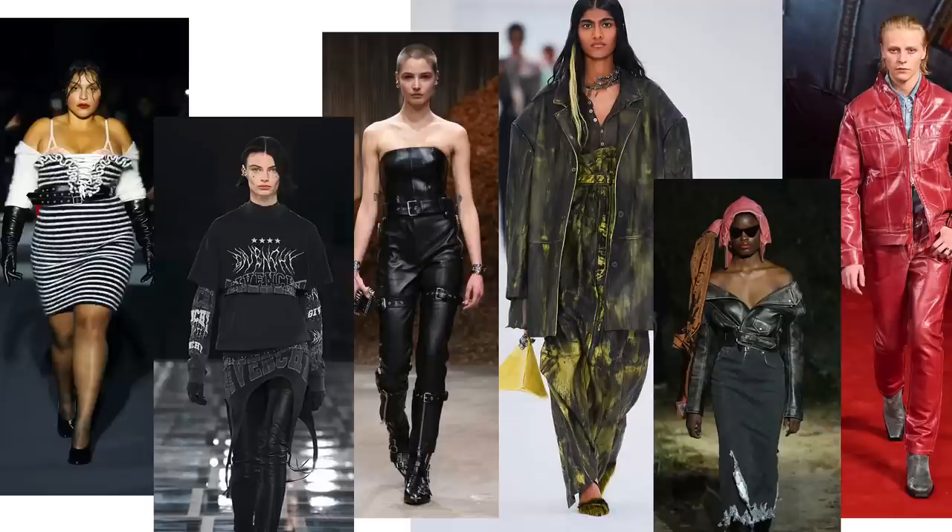I definitely had fun with styling some of these. Alright, the first trend is what they're calling punk futurism. As the name states, it's gravitating away from the traditional 70s UK punk scene that was trendy back in fall of 2020. This is more leather layering, neutral plaids, black of course, and more embellishments on clothes.